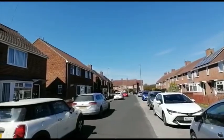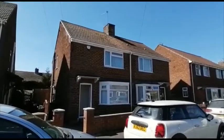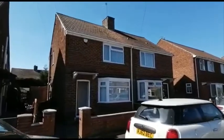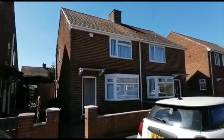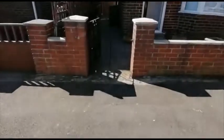Welcome to the video tour of 25 Oak Road in Eaglescliff. This is a well cared for two double-bedroomed semi-detached home that is offered on a furnished basis with immediate availability.